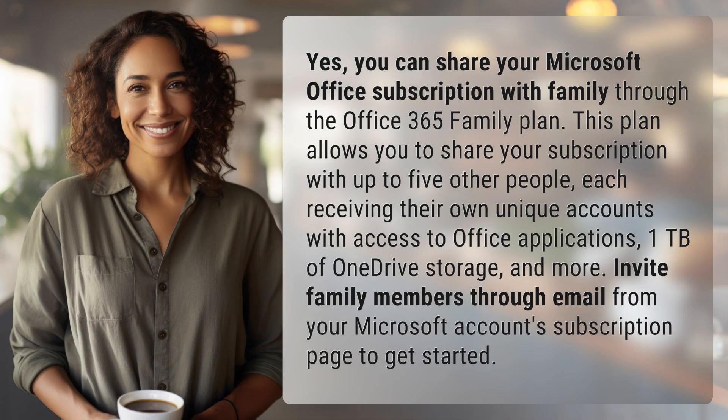Yes, you can share your Microsoft Office subscription with family through the Office 365 Family Plan. This plan allows you to share your subscription with up to five other people, each receiving their own unique accounts with access to Office applications, one terabyte of OneDrive storage, and more.